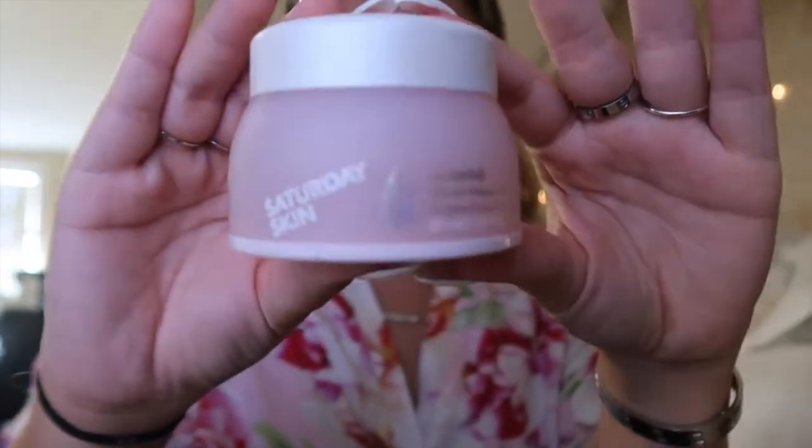Now I'm taking my Saturday moisturizer and just putting it all over my face. If you guys want me to do a skincare and hair routine, let me know - that sounds like so much fun!